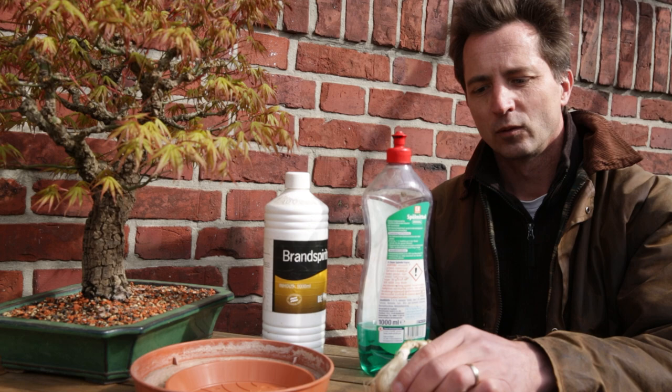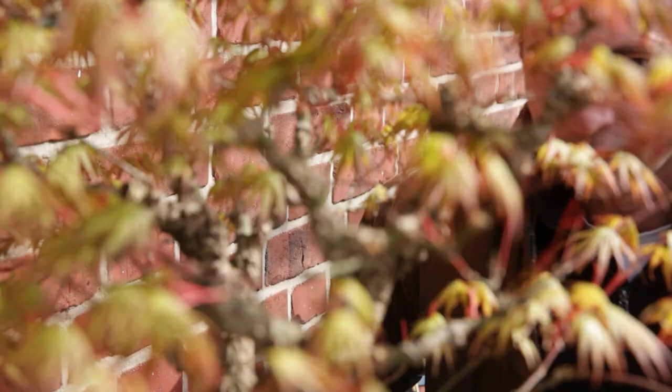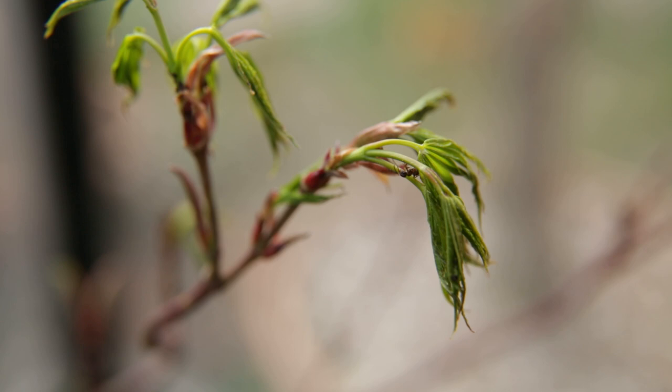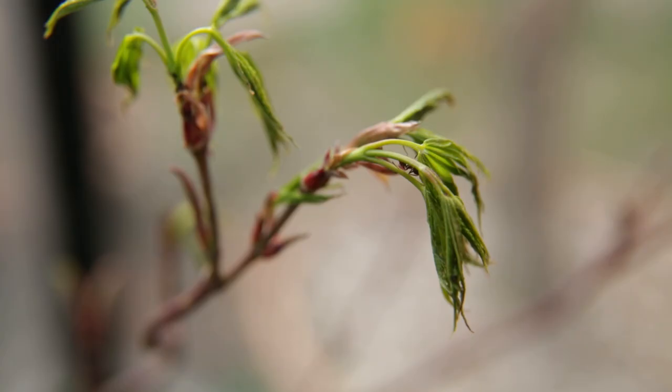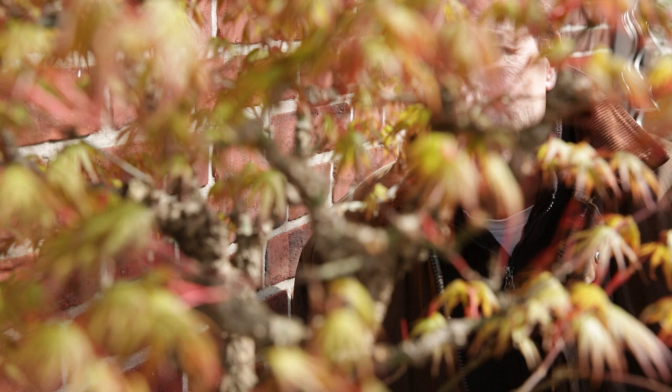You might wonder why I have garlic on the table, dishwashing soap, or cleaning alcohol — what are these for, and how do they link to bonsai and growing plants in spring? The answer is easy. If you pay attention and look carefully in the crown of your tree, you might see little things moving. The predatory animals that collect and move aphids around are ants. Ants actually farm the aphids, so stopping ants from getting to your trees is a good way to reduce the pressure of aphids on your tree.